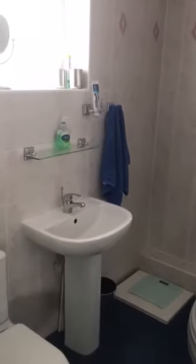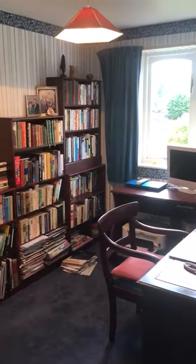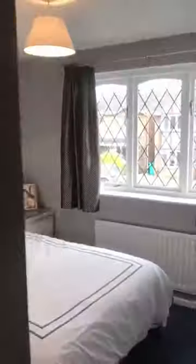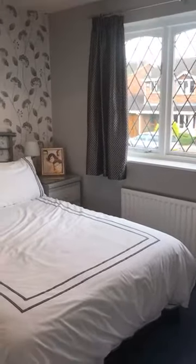The ensuite has a shower, toilet, and hand basin. We've then got another bedroom, which is probably bedroom two or three. This room is currently used as a study, but it's a double bedroom. The next bedroom at the front of the house is a double room again, and that's a nice size.